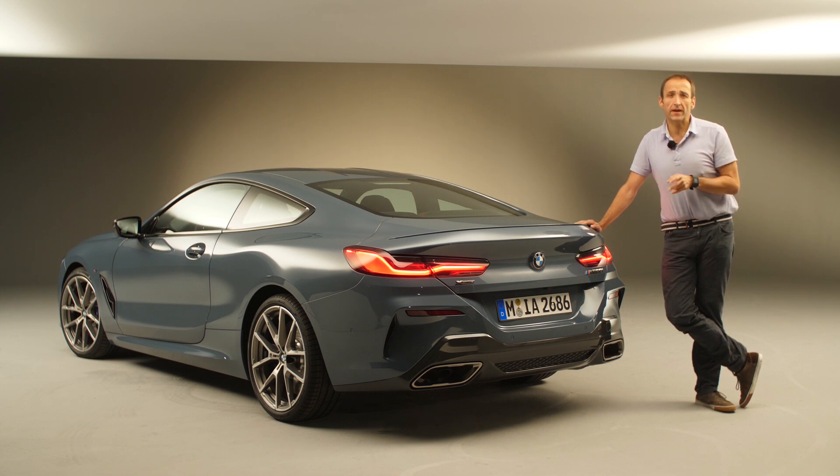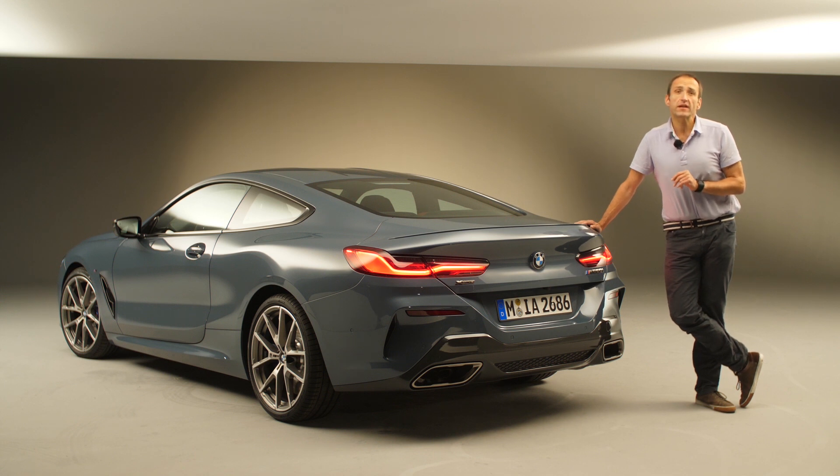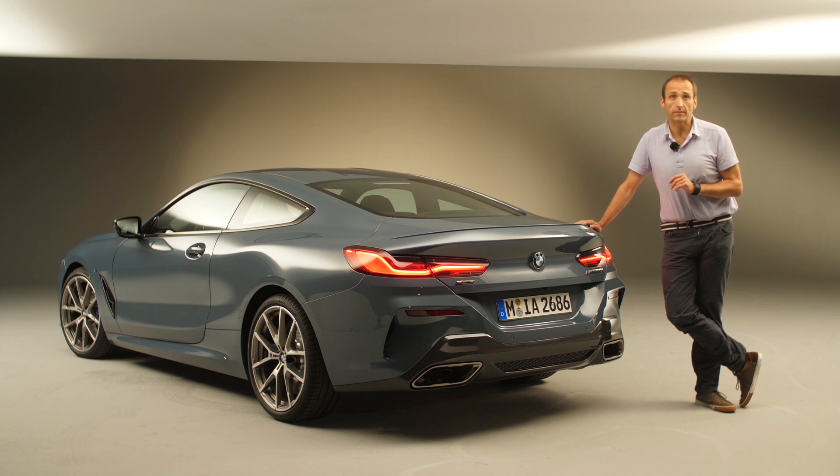So it's maybe the perfect blend between a luxury coupe and a sports car. At least it's a car that really makes me curious and I can't wait to drive it. See you and bye-bye.